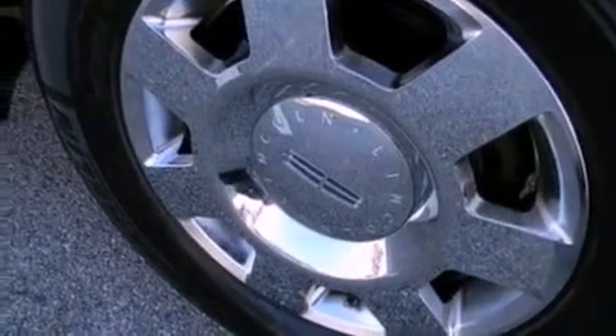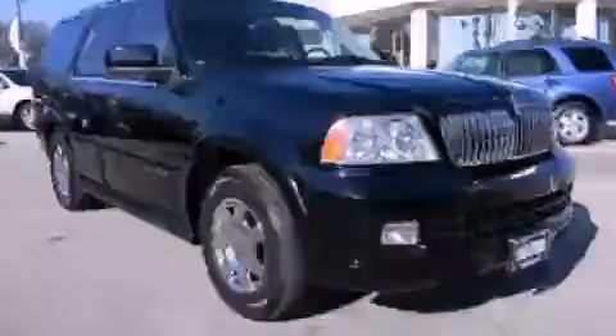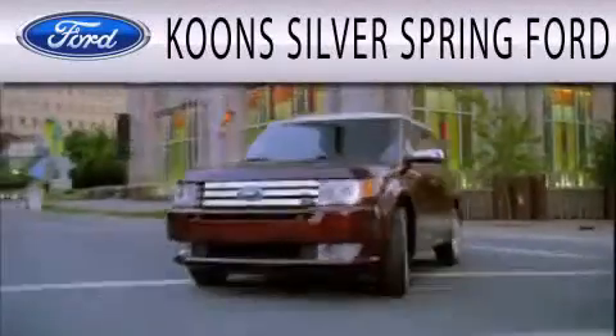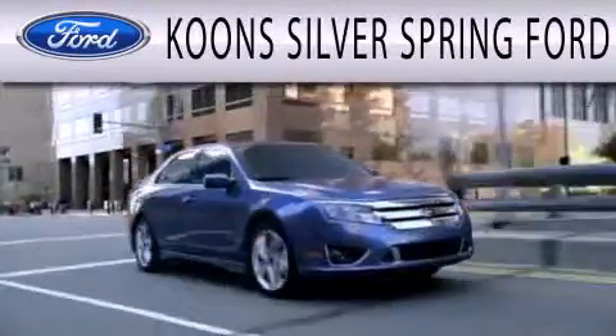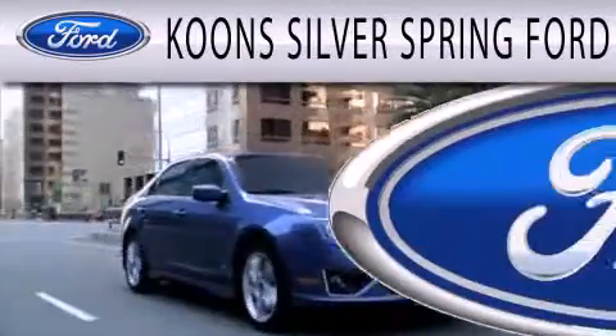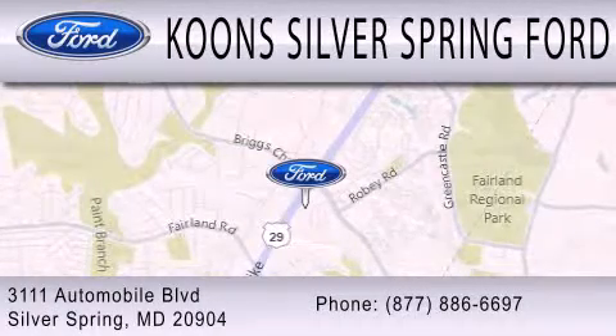This vehicle won't last long at this price. Call and arrange a test drive now. Koons Silver Spring Ford is dedicated to doing everything possible to ensure that the experience you have selecting your next vehicle is as pleasant as possible. We're located at 3111 Automobile Boulevard in Silver Spring.